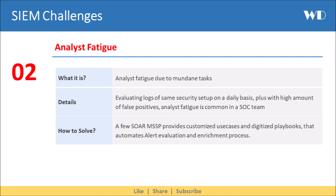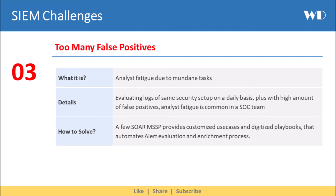This also leads to the third SIEM challenge: there are too many false positive alerts reported by the SIEM. This adds to analyst fatigue, and can be addressed by AI-enabled tools which automate analyst activities.